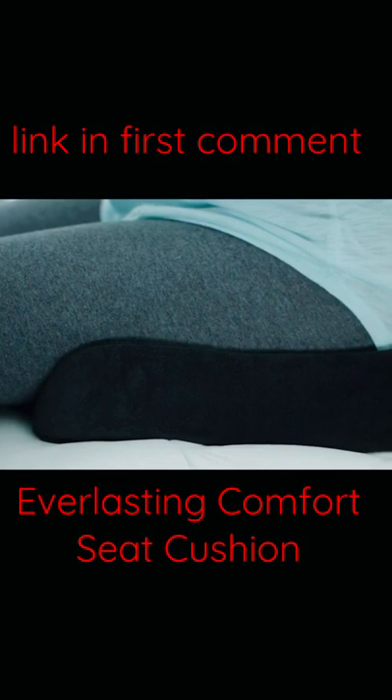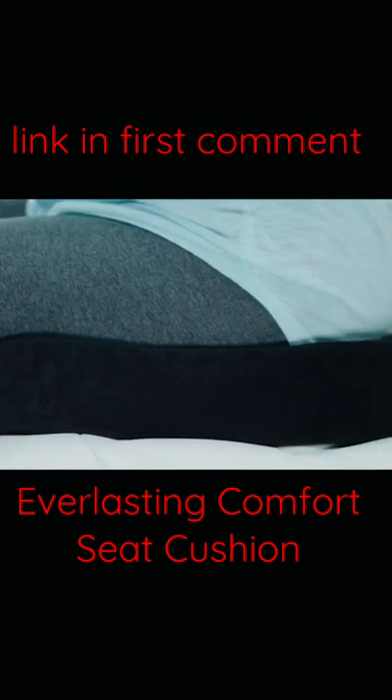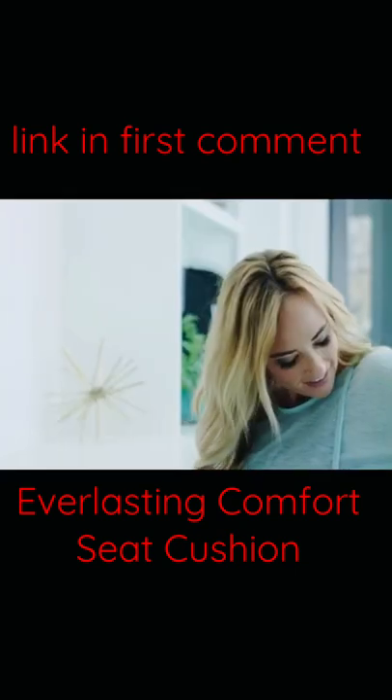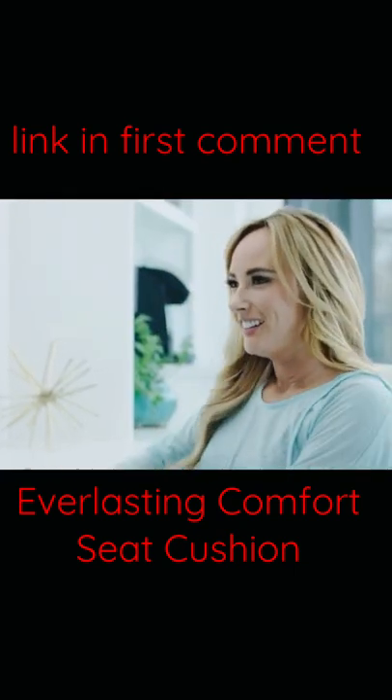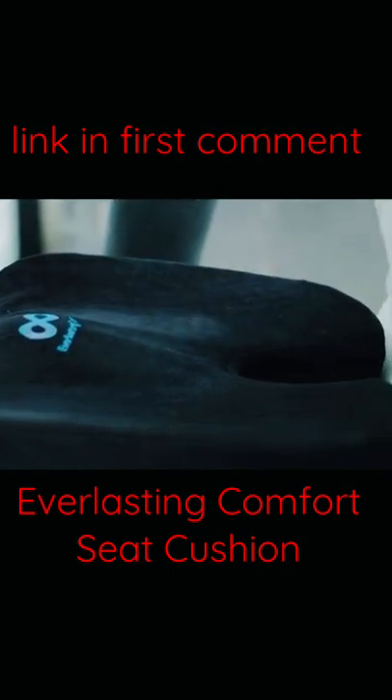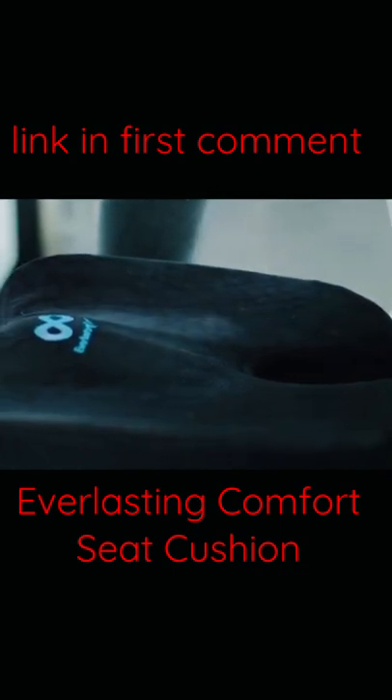Just like the world's leading memory foam manufacturers, our cushion is made with 100% premium quality memory foam. Comfortably alleviate chronic and acute pain with its U-shaped ergonomic design, recommended by orthopedic surgeons and medical doctors across the globe.